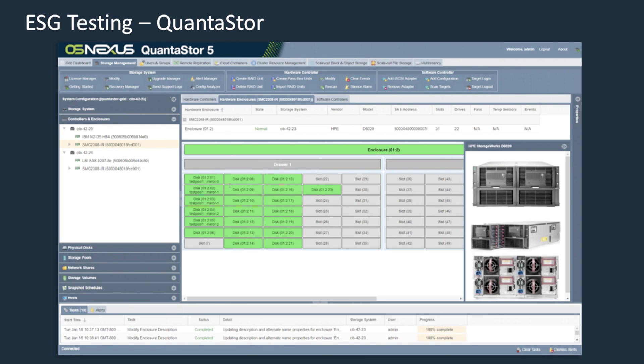Next, we added a QuantiStore system to a Windows Active Directory domain, created a network share, and shared it out over SMB, all together in about 90 seconds. We examined the system configuration looking at the detailed view of one of the enclosures to validate hardware support, and found that QuantiStore Grid provides deep integration with major server vendors.